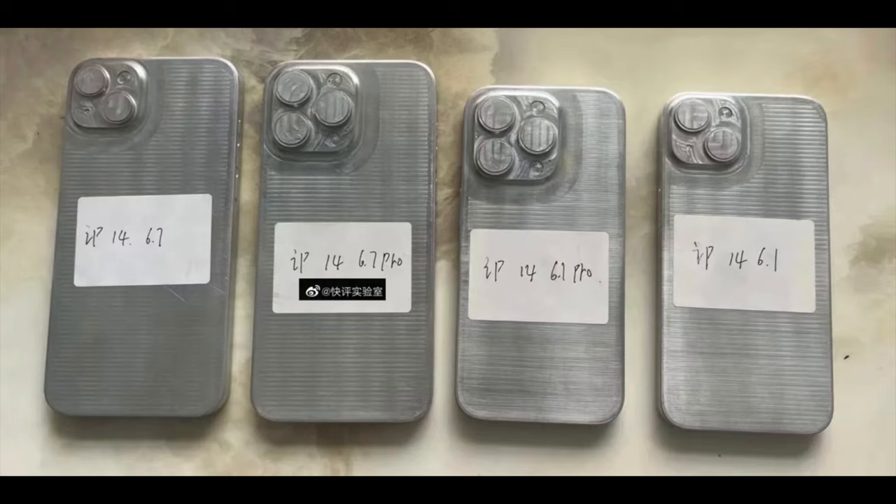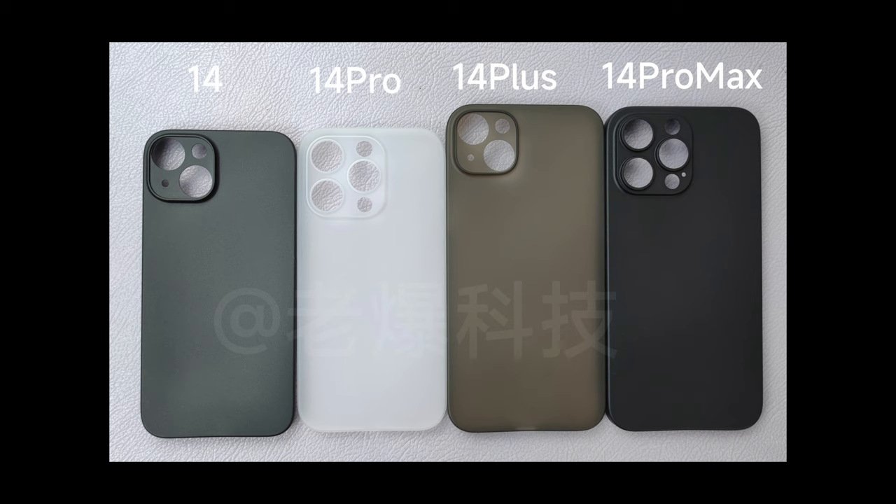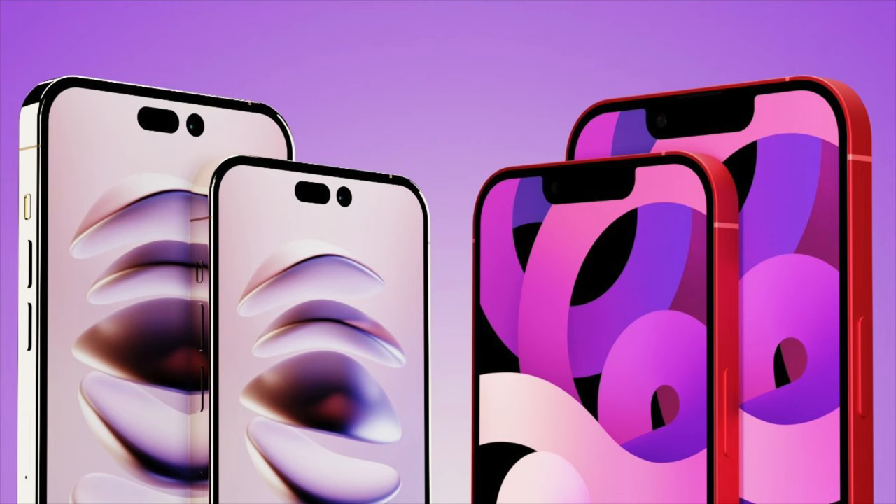Now let's talk about the iPhone 14 lineup. Basically the iPhone 14 is increasing in price due to the shortage of chips, and the looks are not that much different. There is a punch hole design being added on the Pros — I feel like that's a good design change since I hate the notch. The rest of the phone will have the straight edge design, and the back cameras would be the same, maybe slightly bigger because of the new camera module. It'll be able to shoot up to 8K at 60 frames per second, which is really good.